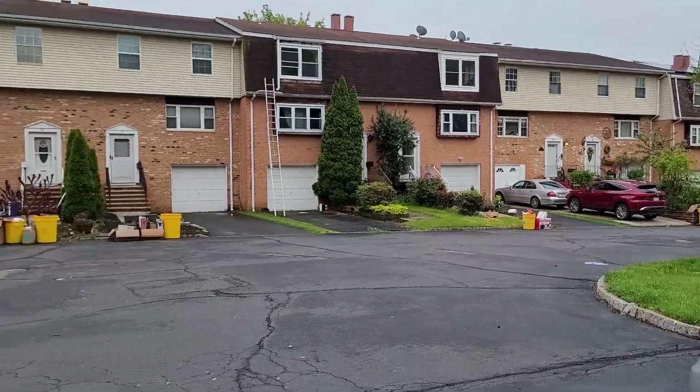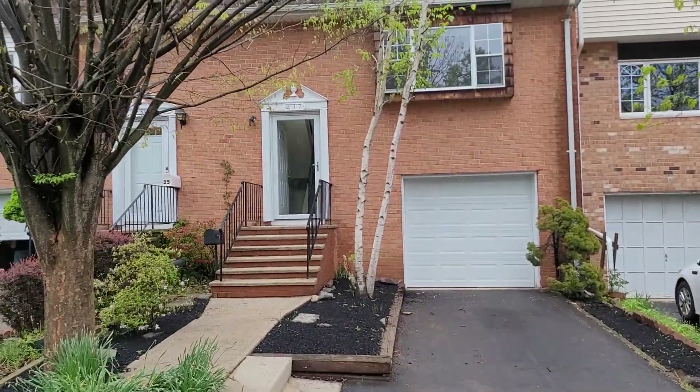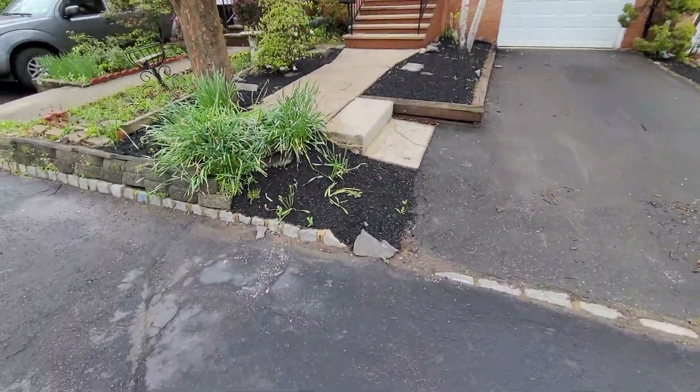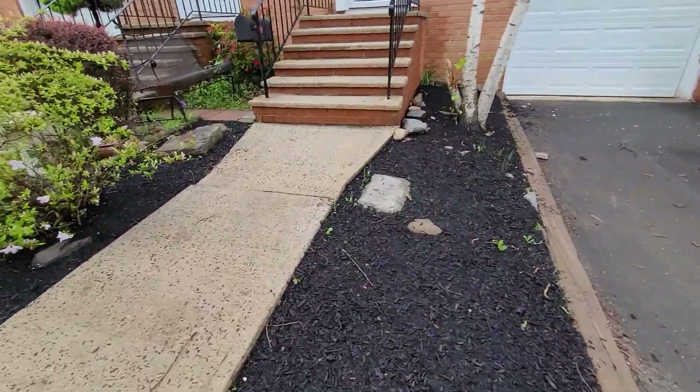Hello from 37 Feather Bed here in Lawrence Township. It's a great development — they're all kind of the same, one-car garage. Landscaping looks good. We got some fresh mulch, a couple of weeds.